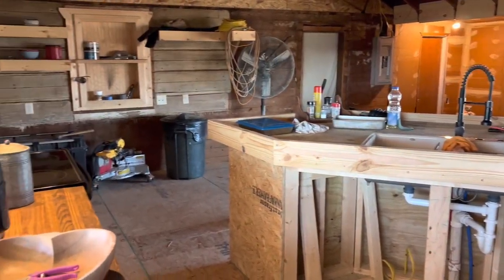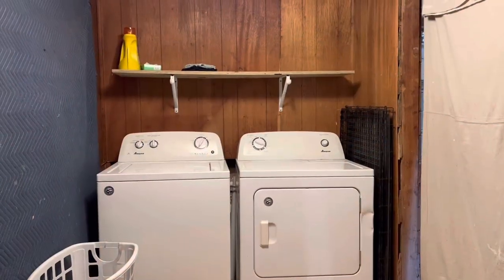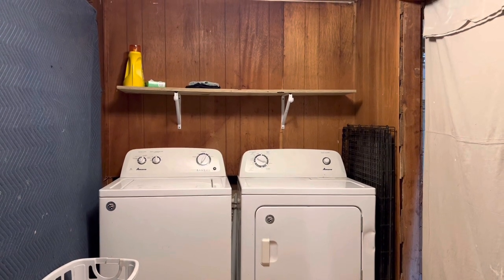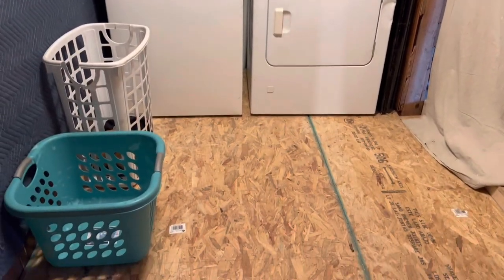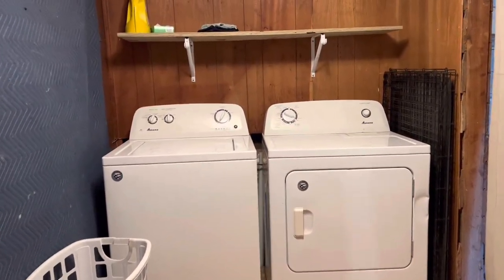This is it though — solid floors, getting the electrical done, getting the plumbing done, a big big step. And the laundry room area — pantry slash laundry room, whatever you want to call it — it got done too. We got the dryer and washer placement sorted as well. I pray you all had a very Merry Christmas as we go into this new year. You guys be blessed, I'll see you soon.